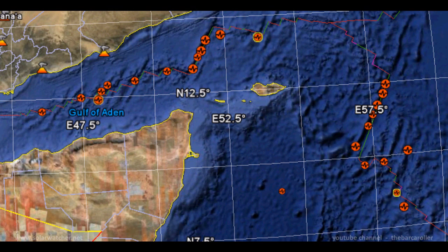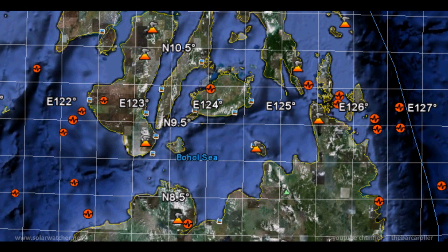My second area of concern is for the region of the Carlsberg Ridge, the Owen Fracture Zone, and even stretching into the Gulf of Aden, as there is also strong symmetry with this region. My third and final area of concern is for the region of Mindanao, Philippines, as there is a fault line which extends and looks fairly symmetrical to the coronal hole formation CH482.